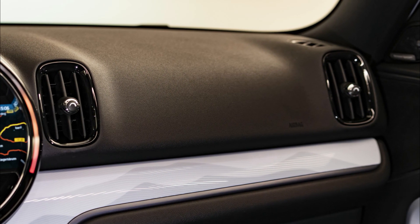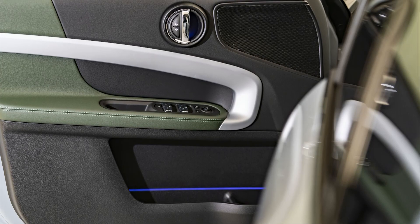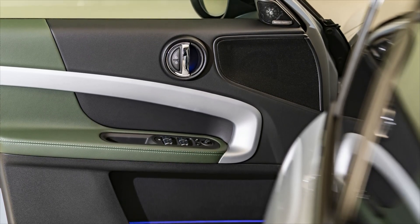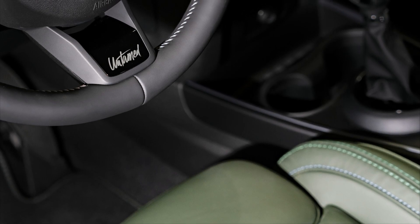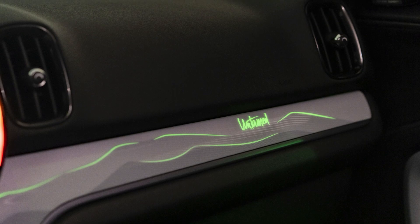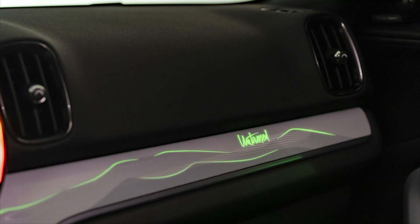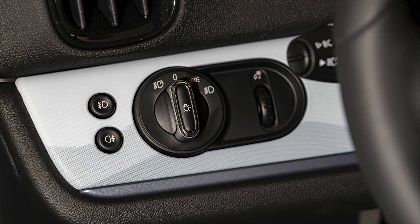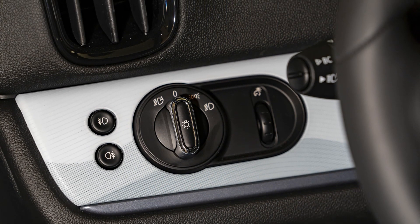There's a lot to like about the Countryman's cabin, which is assembled from high-quality materials and offers ample passenger space. Rear seat riders will find it comfortable on long trips, but you'll have to pay for the comfort plan if you want a center armrest. The cabin has a number of storage areas providing ample space for personal items; however, the Countryman offers less cargo space than some of its smaller competitors.